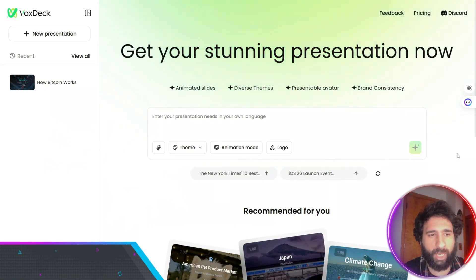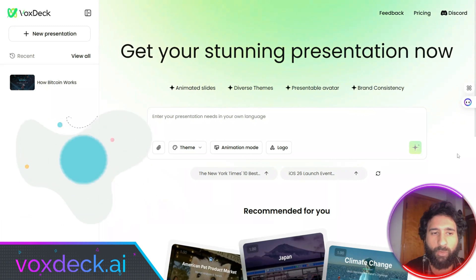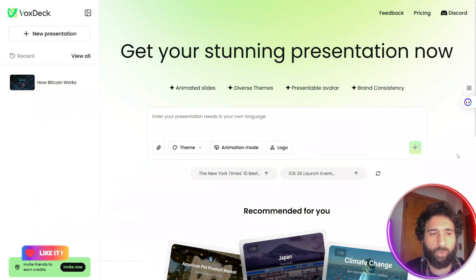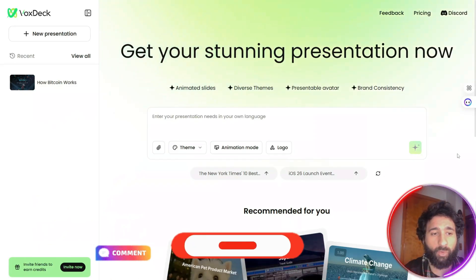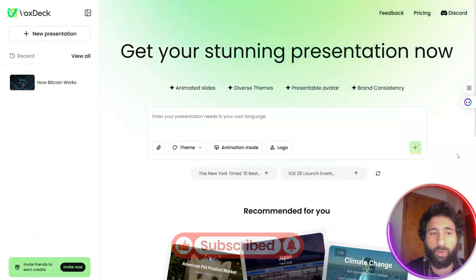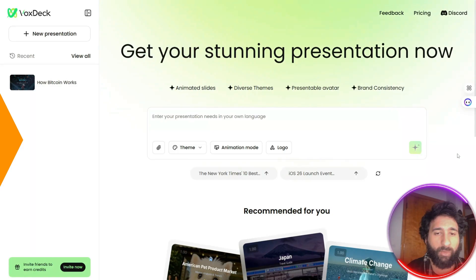But then I found VoxStack, and this game changer let me create stunning dynamic slides in just five minutes. No more endless hours of editing. No more hassles with technical issues. Its intuitive tools and pre-built templates do all the hard work, so I get professional-looking results without the stress.